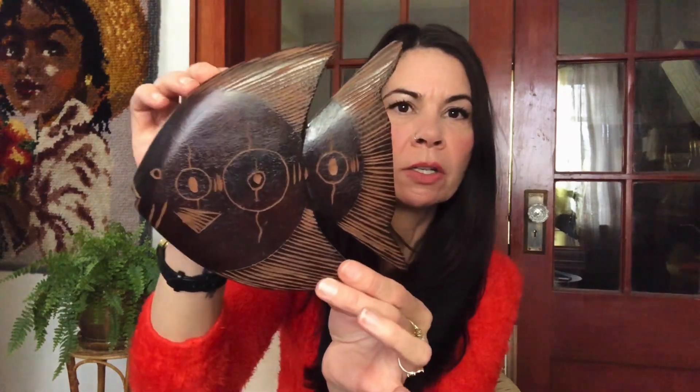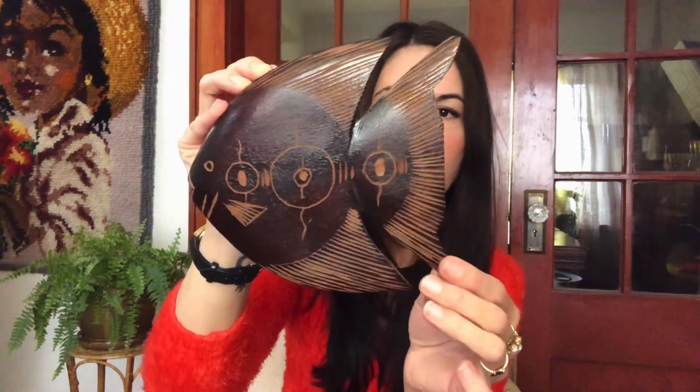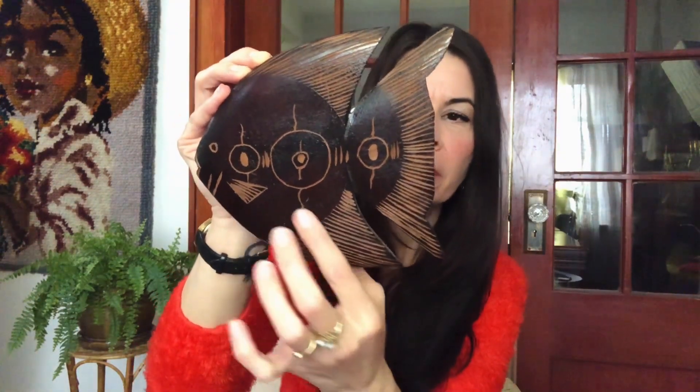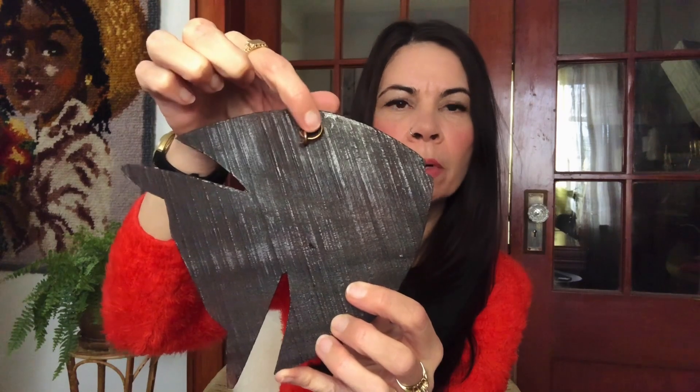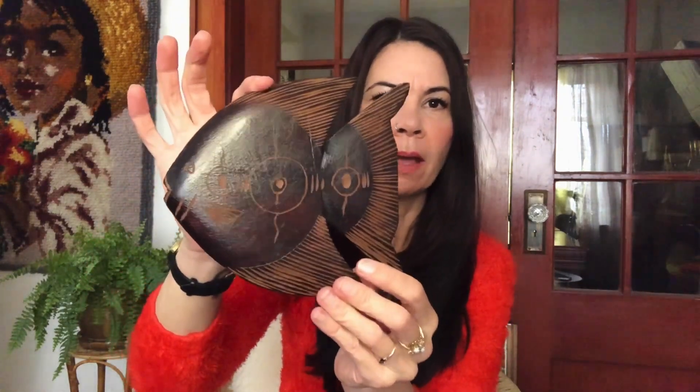And this wooden fish — I just love the deep dark chocolate color of the wood. I don't know what kind of wood it is but it is a really rich, deep dark brown. I thought it was really unique — the carved design in the fish and the scales are all carved. It's got a copper piece for hanging. This is definitely vintage because there's a lot of age to this piece, and it was $1.50.